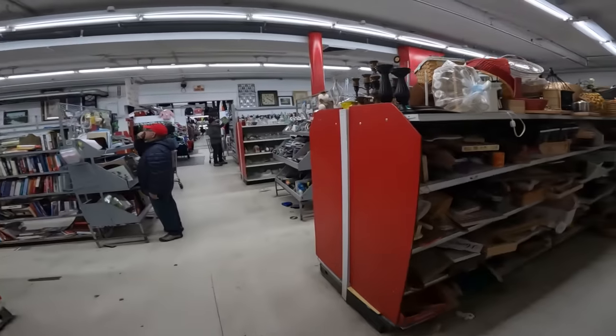Not seeing anything else I want to grab, so I'm going to call it. Done with that store — got a bag full of goodies. I'll probably roll the next store into another day since I don't plan on going anywhere else today. I'll catch up with you guys in a few days when I go to the next store.